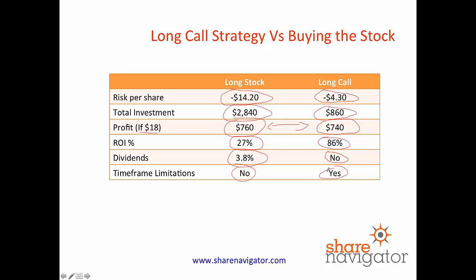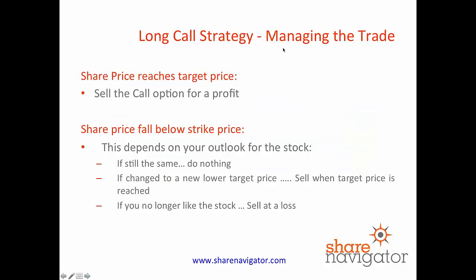So just managing a trade — if the share price reaches your target price, sell the call option for a profit. It's really important to get yourself into that discipline. The reason is too many people keep holding on and wait for it to keep rising, and then all of a sudden there's a fall in the share price. You will never go broke taking profit. So in our Ford case, the minute Ford hits $18, we're going to sell that call for whatever profit we have.